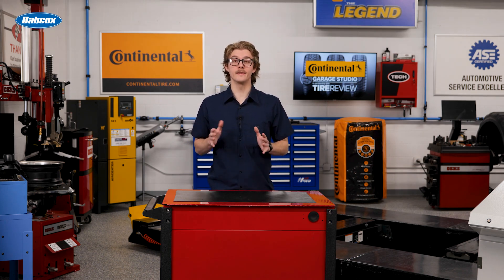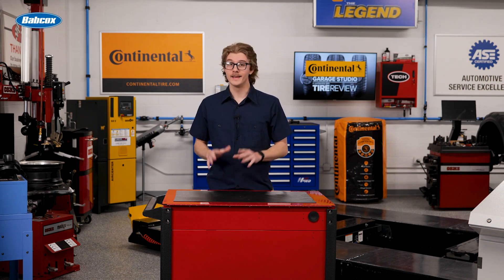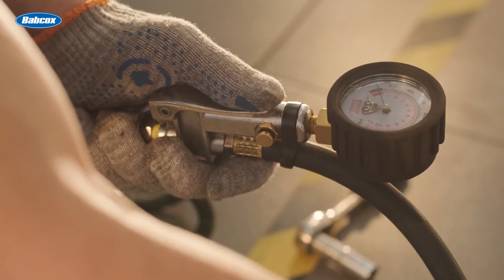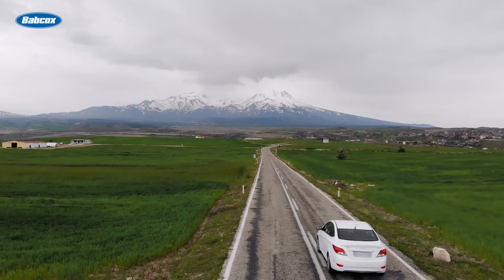So what should technicians do in these situations? If you've got a hot tire showing less than the recommended cold inflation pressure, it's actually underinflated. In this case, inflate to the recommended pressure plus an additional 10 PSI. Once a tire cools down to match the atmospheric temperature, then you can set it to the correct pressure.